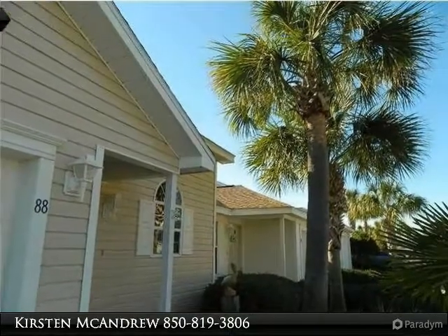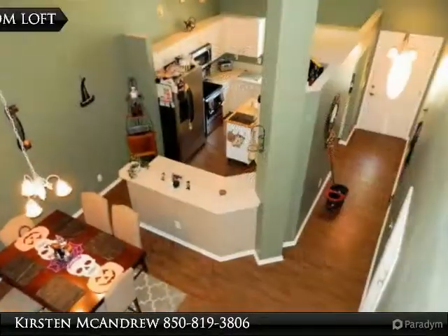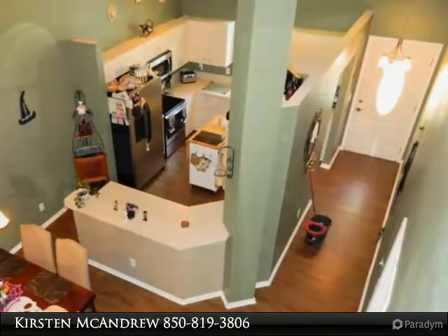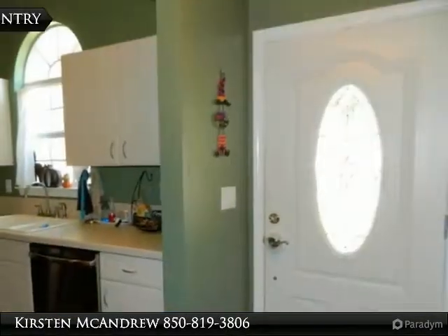The Islander is the largest floor plan and offers the popular first-floor master bedroom with his and hers walk-in closets and ensuite bath. The large kitchen features high ceilings and new stainless appliances.